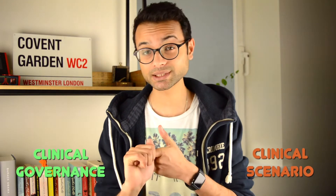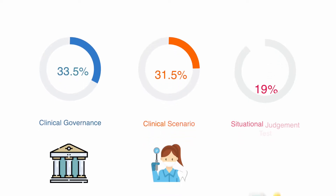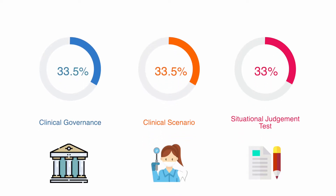As it currently stands, Plan A put forward by Copdend is that you will have an interview carried out on Microsoft Teams with two examiners. If the pandemic gets worse, this may be dropped to Plan B where there'll be just a single examiner. Different to previous years, you will have two stations: the first is a clinical governance station and the second a clinical scenario station. Each of these stations accounts for 33.5% of your overall mark, and the SJTs account for 33%.